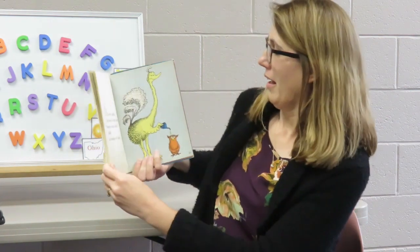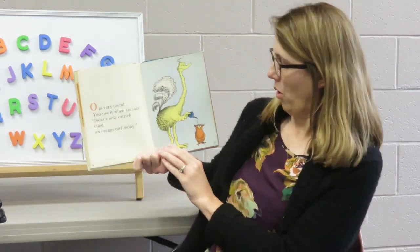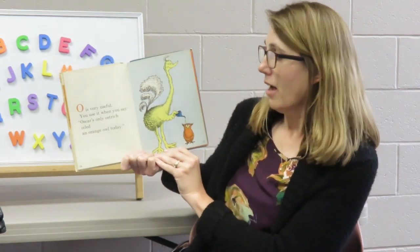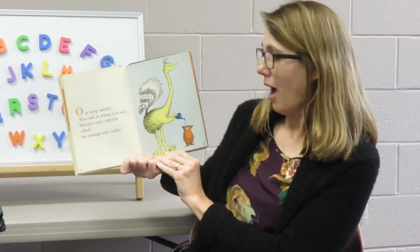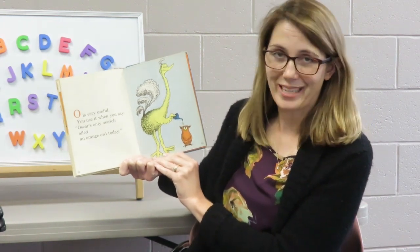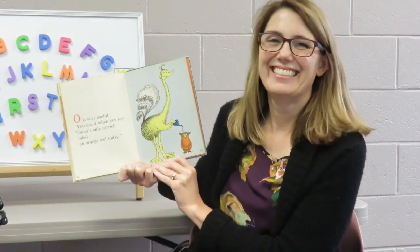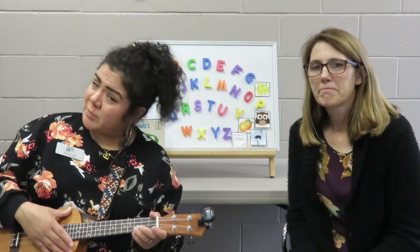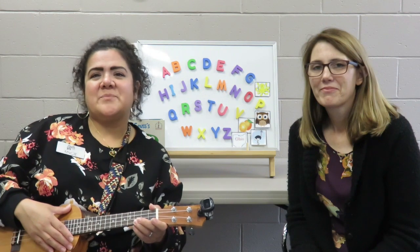Good job. Now it's time to look at the Dr. Seuss ABC book and see what it says for the letter O. Oh, oh, oh — it's very useful, you use it when you say: Oscar's only ostrich oiled an orange owl today. That's funny! Thank you so much for joining us for Alphabet Bites.